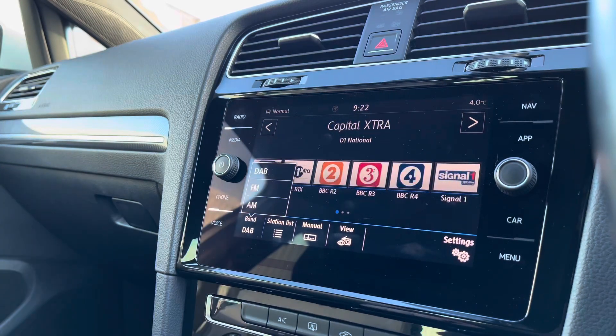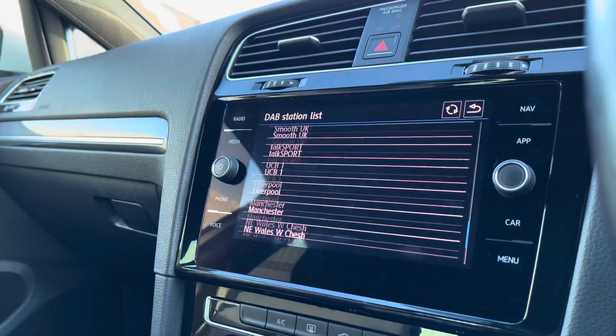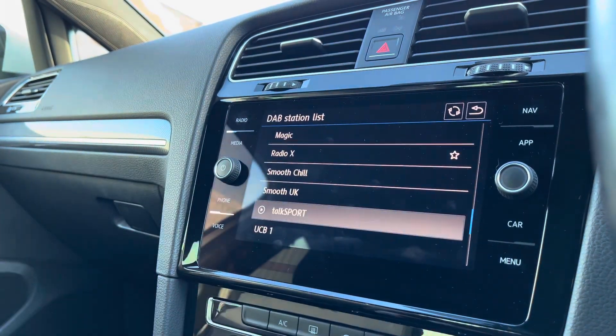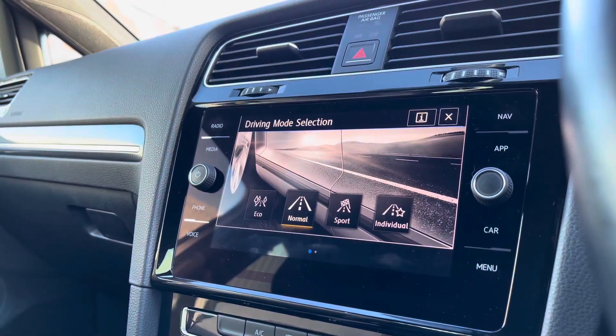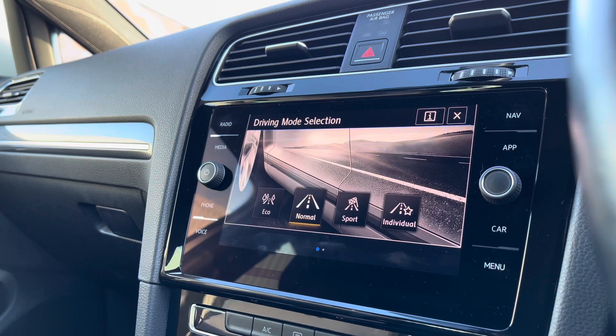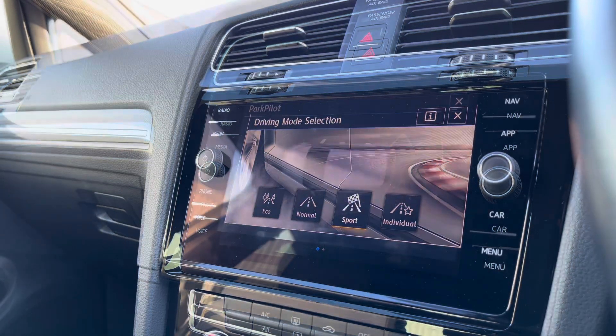Going into radio, we can access our DAB, FM and AM station list. Whether you're into sports or music, you can keep yourself entertained with a wide range of stations to choose from. Going into the driving modes, we have four different drive modes to choose from. If you're looking for a more tailored experience — for example, a sportier drive — you can use the sports function to give the car that bit more of an oomph.